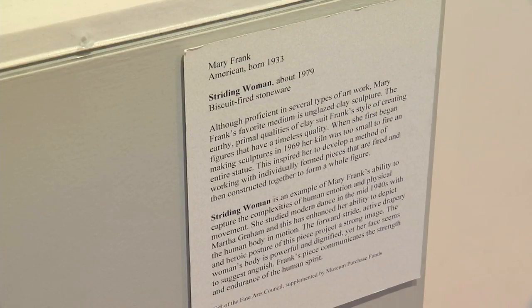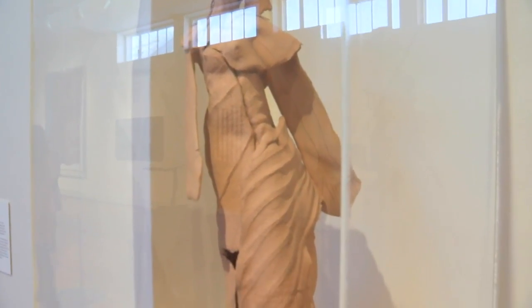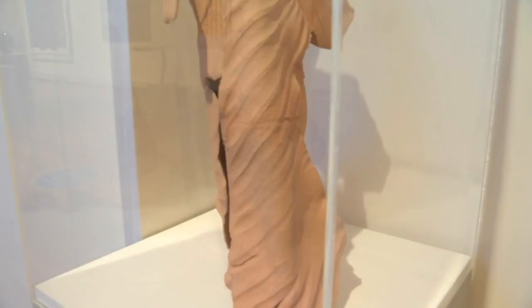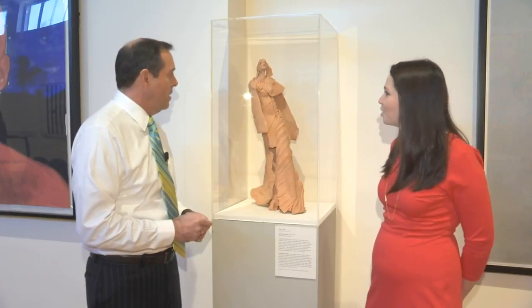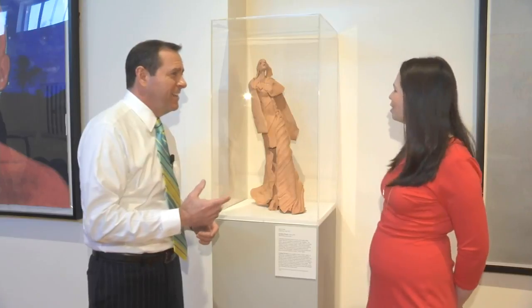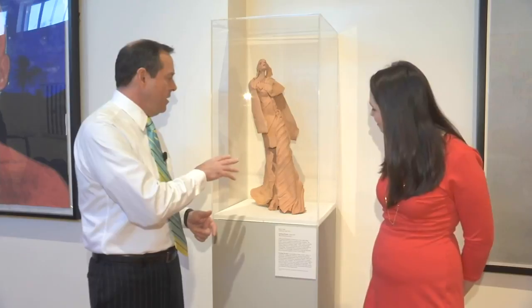It's very emblematic of women in art history and the role that they're playing. This was made in 1979, so second wave feminism was in full swing. What you see here is a striding woman — she's striding forward and she looks as if she's walking into the wind or facing some sort of adversity, but yet she's pushing forward. I love this sculpture. I think she's an inspiration to all of us as we go through our daily lives.